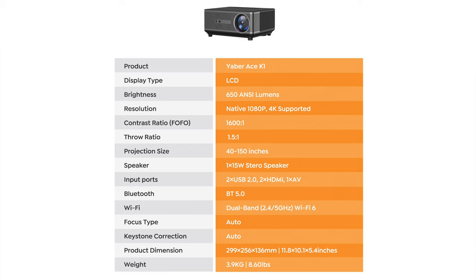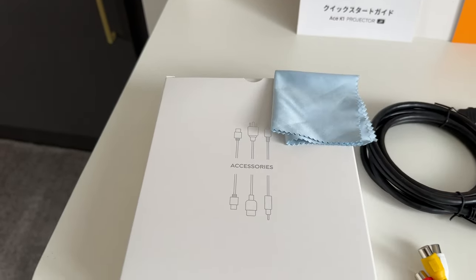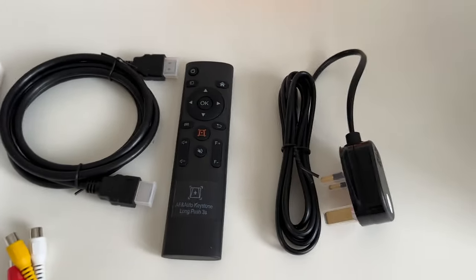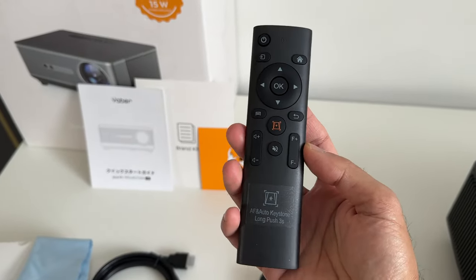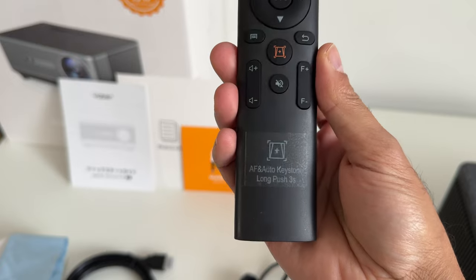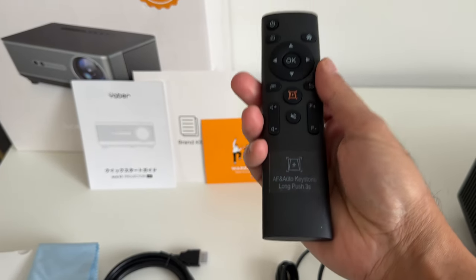Let's take a look at what's inside the box. In the brand kit envelope you get the user manual and a warranty card. In the accessories box you get a microfiber cloth, an HDMI to HDMI cable, a 3-in-1 AV cable, the remote control, and the power plug. The remote has pretty standard buttons. The middle button — press it for three seconds — lets you control the auto focus and auto keystone. It requires two AAA batteries, which are not included.